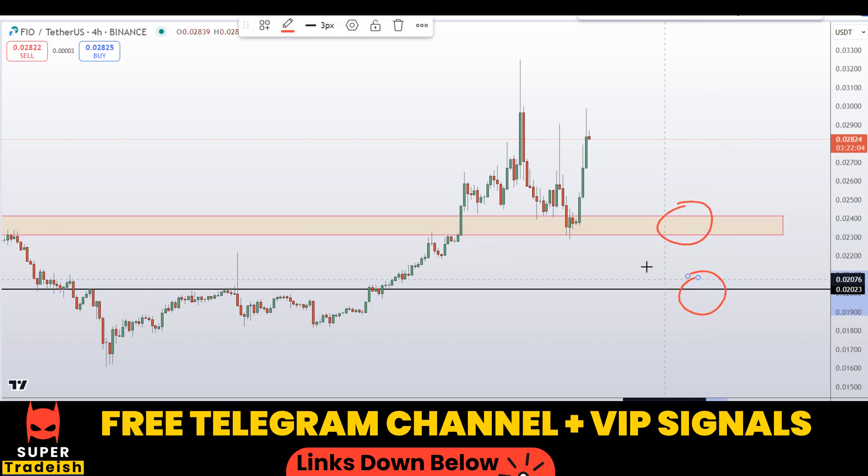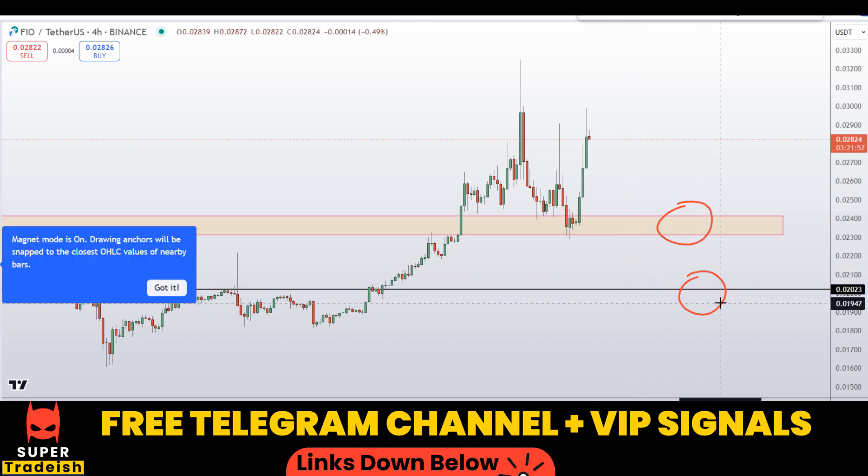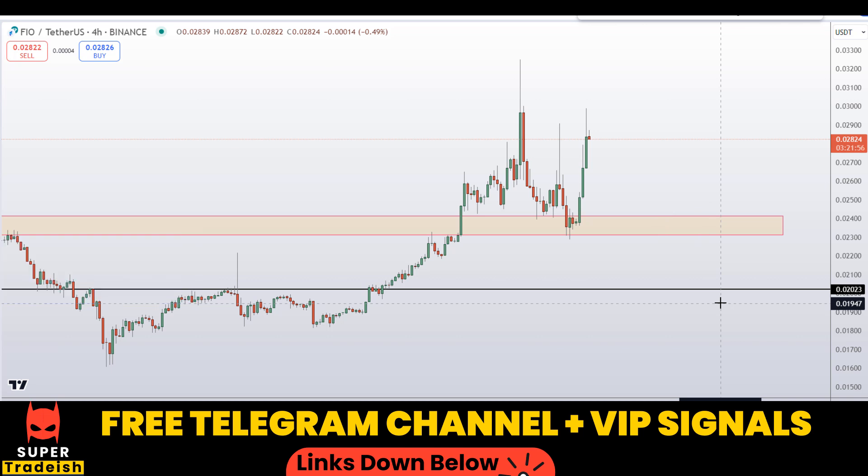So basically these are the two levels I'll be looking to buy. If the price comes down to one of these levels and the entry makes sense, I might issue a buy alert with an exact entry price, take profit price, and all updates throughout in my VIP Telegram signal service group. You can check the link in the description if you are interested in joining for real-time updates.